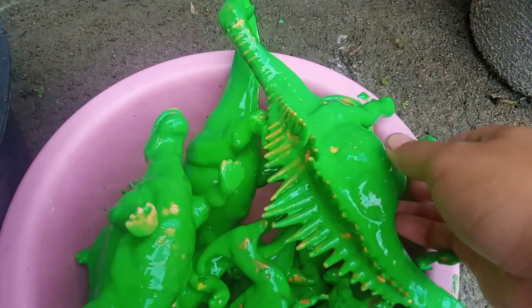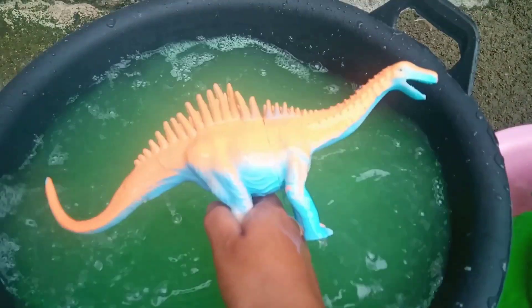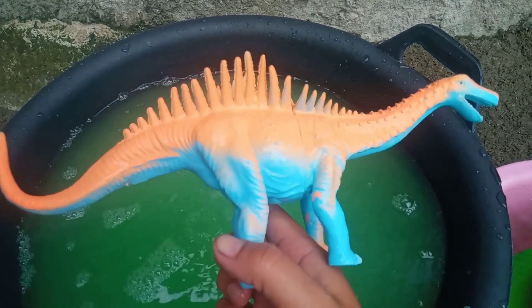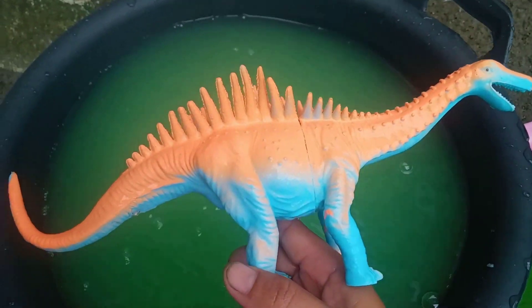Wah, lihat teman. Di sini sudah ada air bersih, teman-teman. Wow, mari kita bersihkan yang ini dulu ya, teman. Bersih-bersih, teman-teman. Kucu-kucu. Airnya berubah menjadi hijau. Wah, lihat teman-teman, ini namanya Amargasaurus, teman-teman.